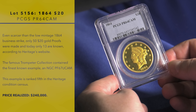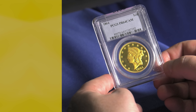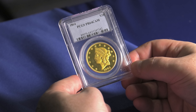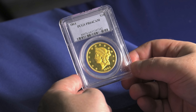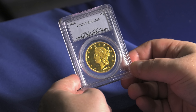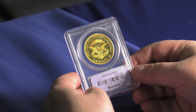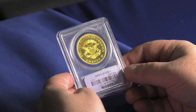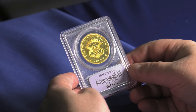The Philadelphia Mint struck exactly 50 proof double eagles. This was during the Civil War — there was little demand, especially for the larger gold coins in the 1860s. Twenty dollars in 1864 was a substantial amount of money, and very few collectors could afford to put away $20 each year to collect proof double eagles. But a few did.